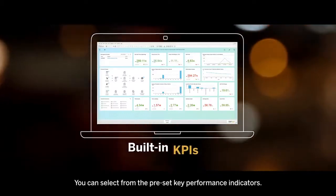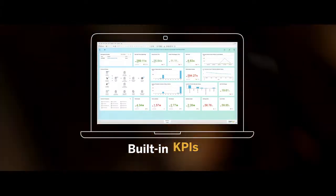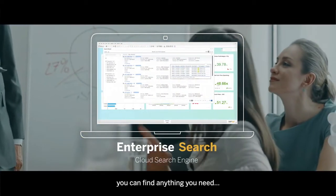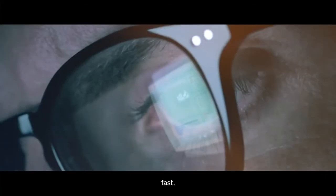You can select from the preset key performance indicators, create a report for that board meeting in seconds, and with features like enterprise search, you can find anything you need fast.